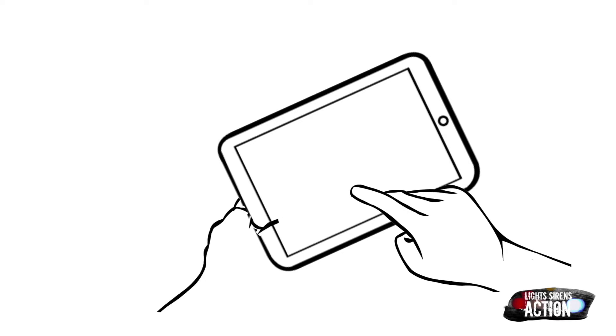Hey everyone, welcome to Medication Monday. This is where we go over a different EMT drug that we administer out in the field. We do it specifically in EMT drug card format.